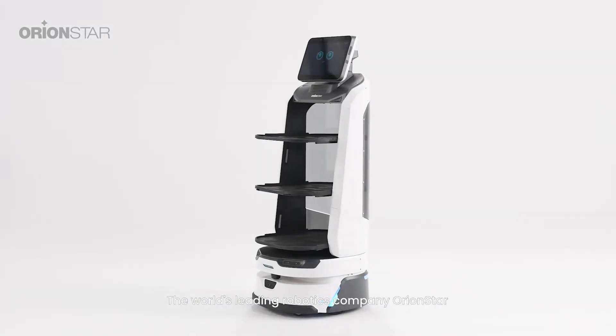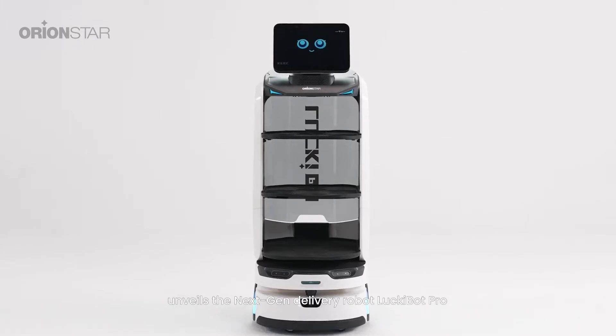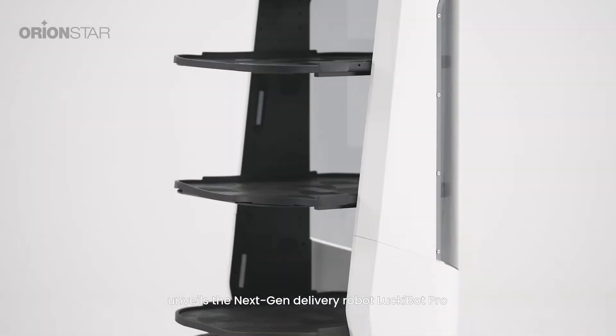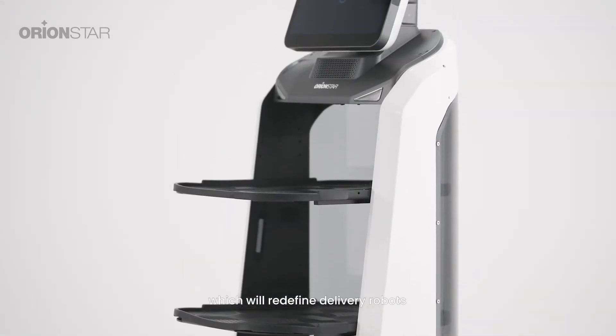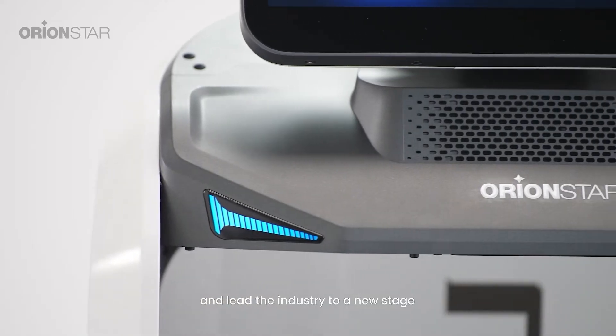The world's leading robotics company, Orientstar, unveils the next-gen delivery robot LockyBot Pro, which will redefine delivery robots and lead the industry to a new stage.